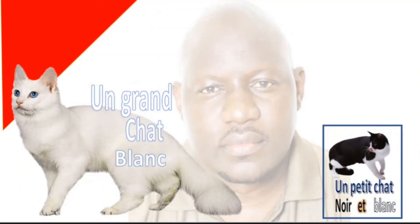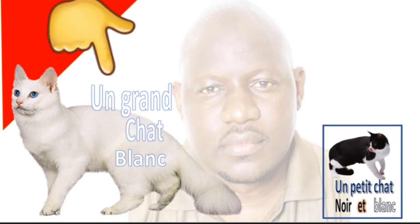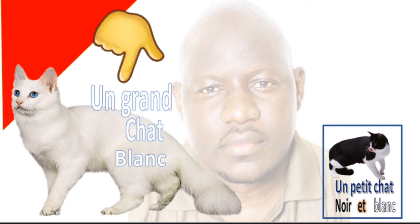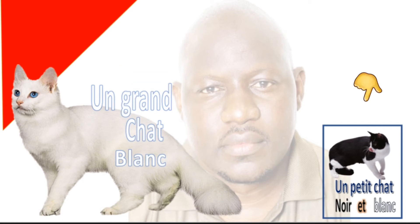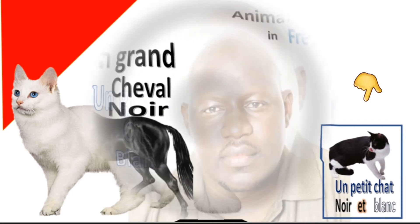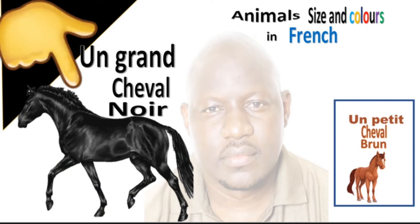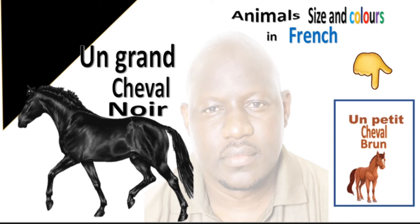'Un grand chat blanc, un petit chat noir et blanc, un grand chat noir, un petit chat noir et blanc, un grand cheval noir, un petit cheval brun.'